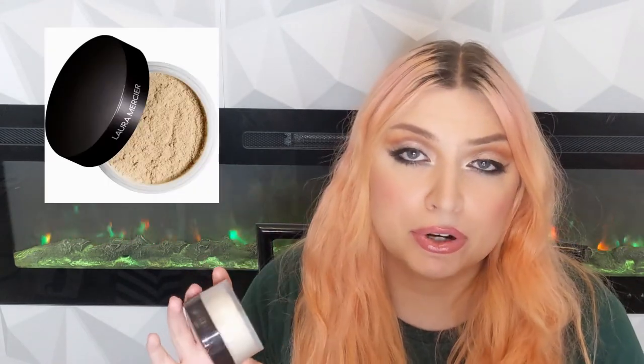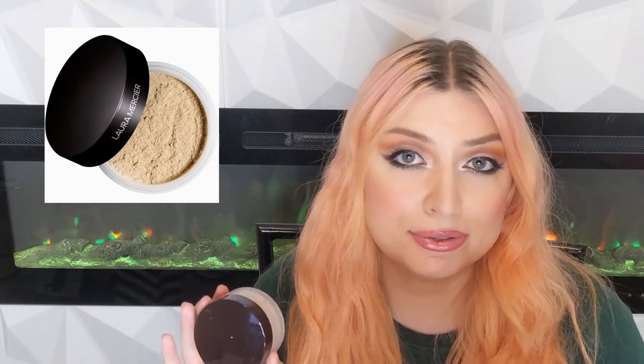Next is the Laura Mercier Translucent Loose Setting Powder. This is my favorite for outdoor light — I came for something luminous. This is another one that just blurs away imperfections, and when sunlight hits your face the reflection in this will expel that sunlight so no one can tell if you have a pimple if you're outside. Dark circles? Bye bye.